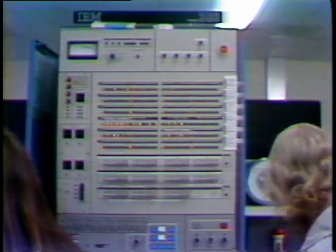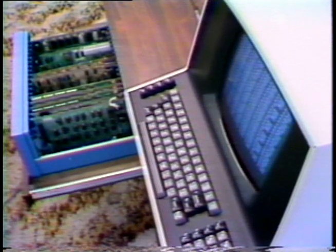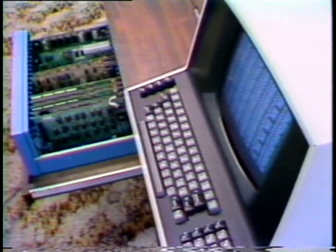Surprising as it may seem, maxi computers and micro computers are similar in more ways than they are different. The two kinds of computer differ mainly in size. Components found in one are almost always found in the other.